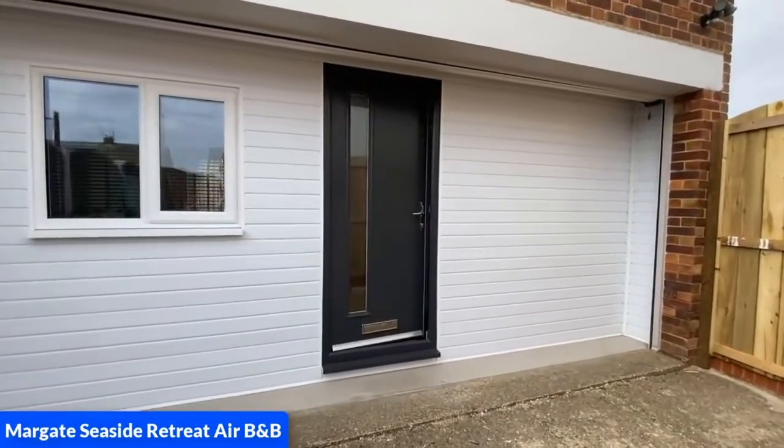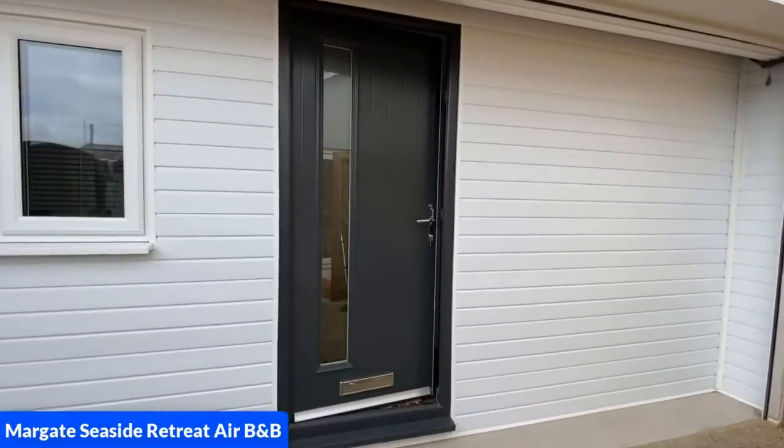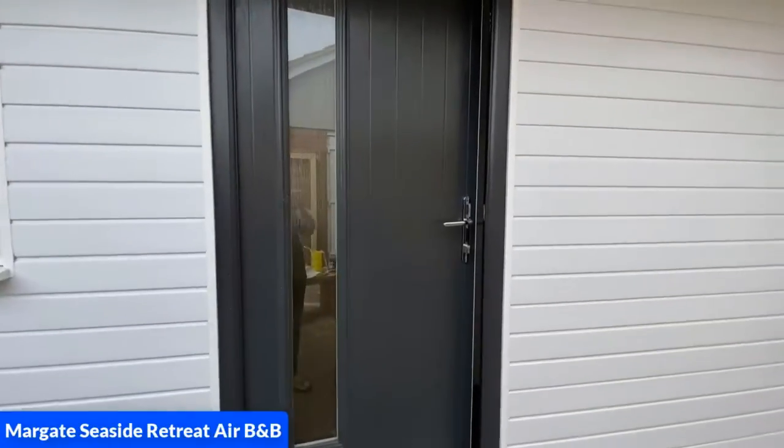My name is Liz and welcome to my Airbnb which is called Margate Seaside Retreat.